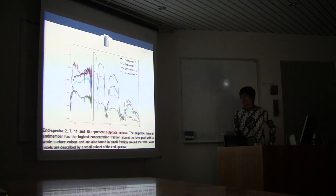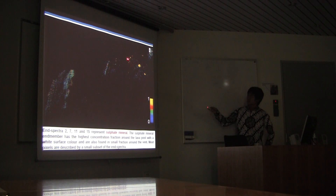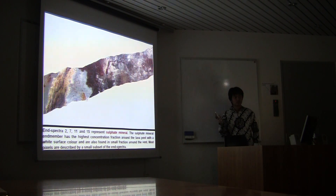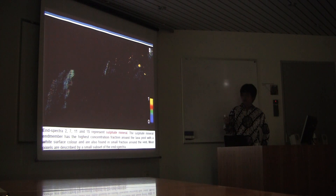The sulfate mineral group contains end-members 2, 7, 11, and 15. The sulfate mineral end-member has the highest concentration fraction around the lava pool with white surface color, and is also found in small fractions around the vent fan. Most pixels are described by a small subset with dense spectrum. Comparing with true color, this corresponds to white patches in the image — we do not yet have ground truth for this, but we assume it represents sulfate mineral and need to confirm. End-member 14 represents water, with the highest abundance fraction around the river and a small fraction around the lava field.